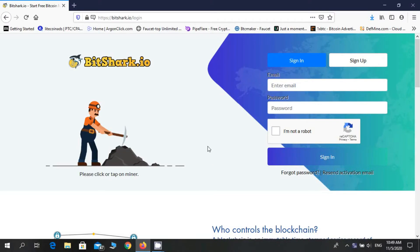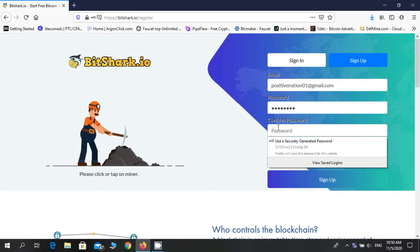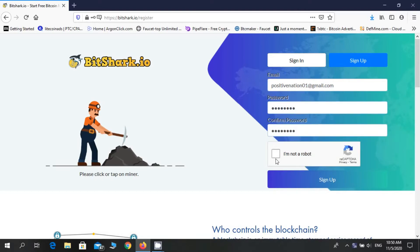First of all, go to this website — I will put the website link in the description, so check the description. Then click on sign up, enter your email address, choose a password, confirm your password, tick the checkbox, and click on sign up now.